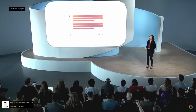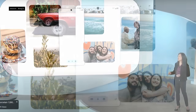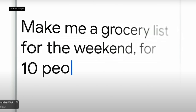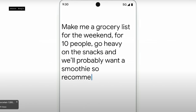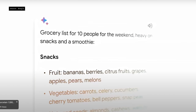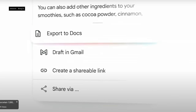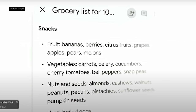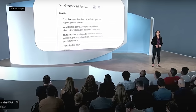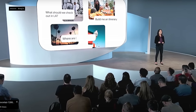Just a few months ago we launched Bard as an early experiment. Today I'm excited to share an early peek at something we call Assistant with Bard. In a demo, a user asks it to make a grocery list for 10 people for the weekend, heavy on snacks and including smoothie ingredients — and it generates the list in under a minute. From there, you can ask for recommendations on things to see, build a weekend itinerary, and discover the best spots — all to make planning a breeze.